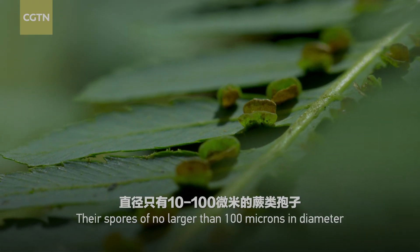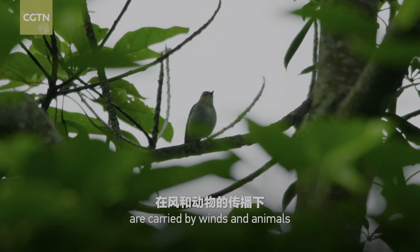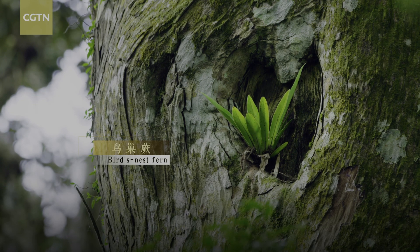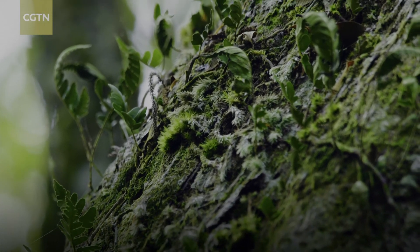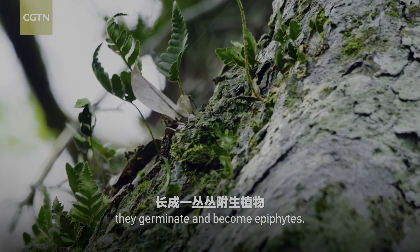Their spores of no larger than 100 microns in diameter are carried by winds and animals to the taller arbors. Nourished by the humid air and the dappled sunlight through the canopies, they germinate and become epiphytes.